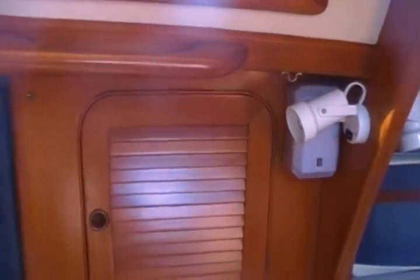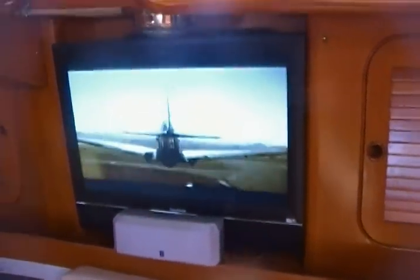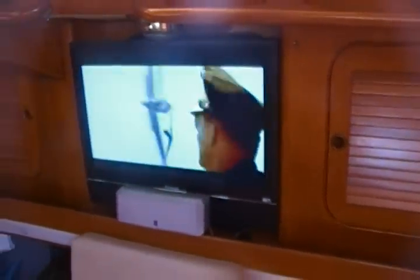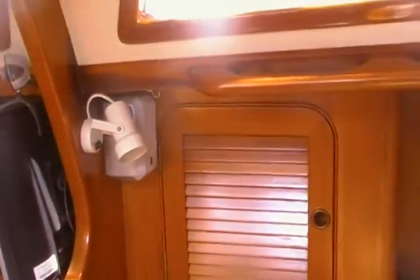We've got a right speaker here, a center speaker underneath this flat panel display. The flat panel display is installed on the starboard side of the ship midway through the salon. We've got a left channel there, and back over here we've got a rear channel, and another rear channel back over here on the other side of the boat.